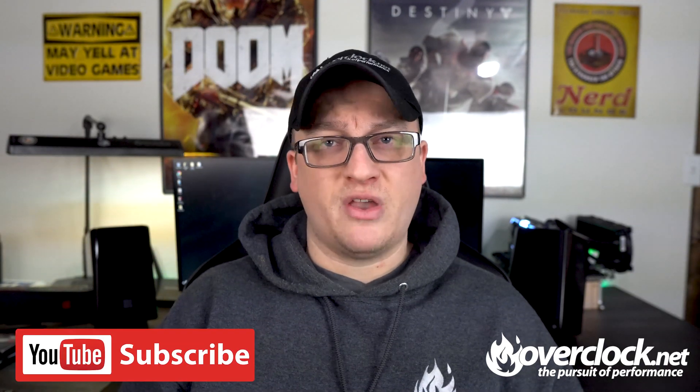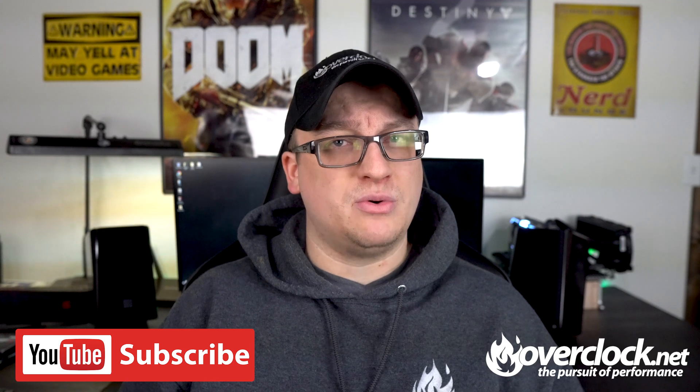Alright OCNers, I'm going to go for now. If you haven't liked and subscribed by now, you know what to do. Also comment below — I love seeing your faces. BlueDevil, out.